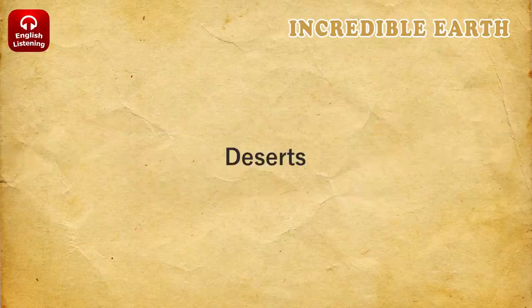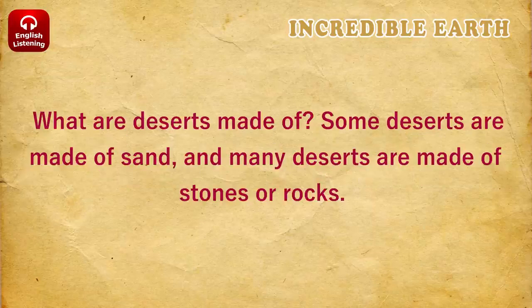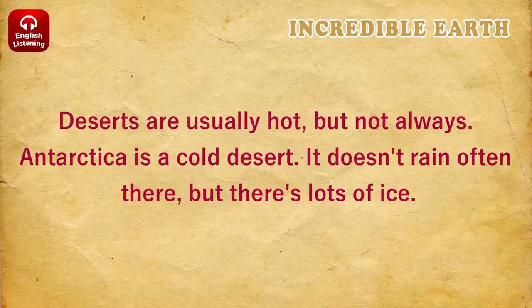Deserts. A desert is a dry place, with almost no rain. About 20% of the land on Earth is desert. Some deserts are made of sand, and many deserts are made of stones or rocks. Deserts are usually hot, but not always.